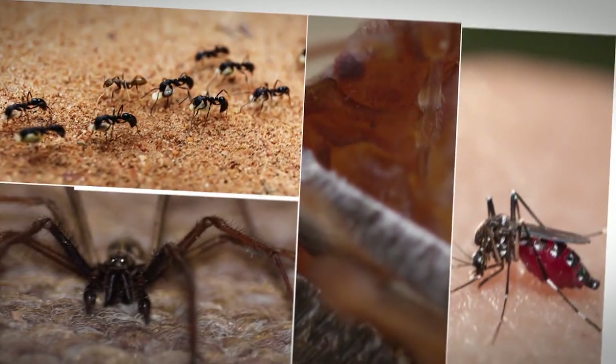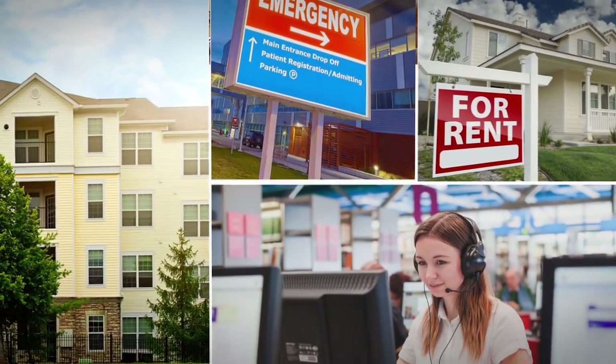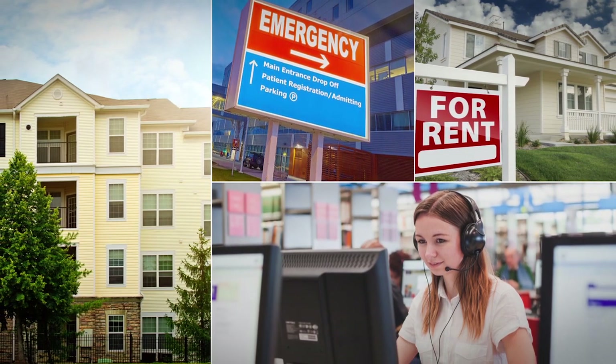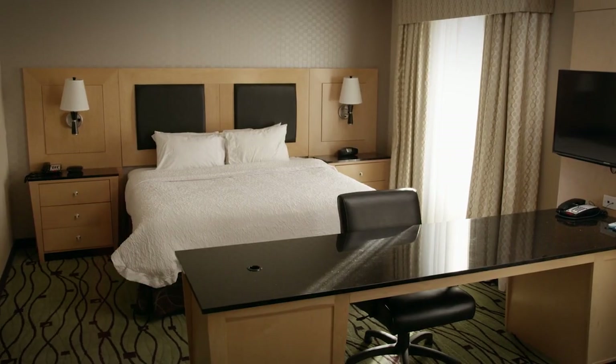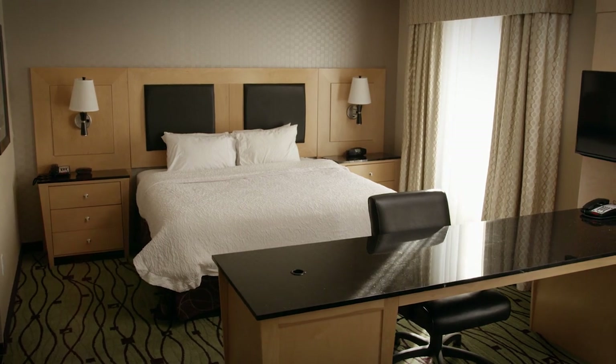Delta 5 has expanded beyond hospitality and can be used to monitor for insects in any area where insects travel and live, including rental homes, apartments, call centers, assisted living facilities, hospitals, dorm rooms, cruise ships, laundry facilities, and waiting areas. Our system is placement agnostic — if there's a place where bugs go, Delta 5 will be monitoring.